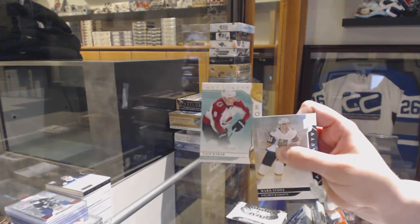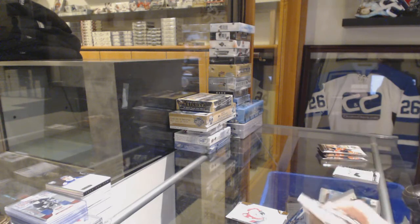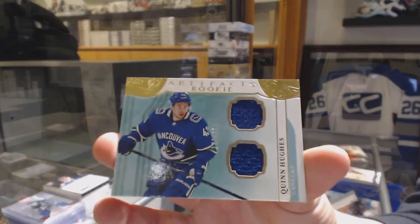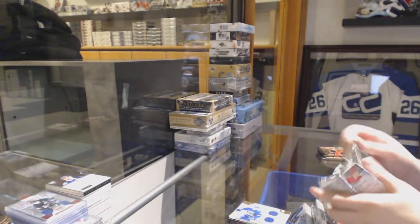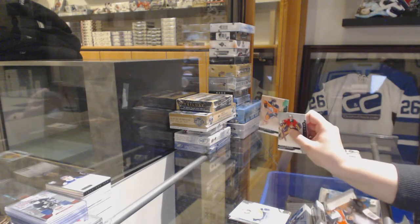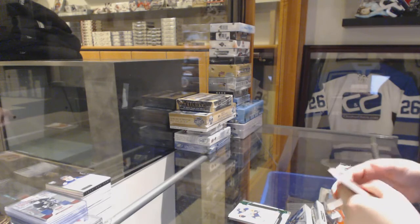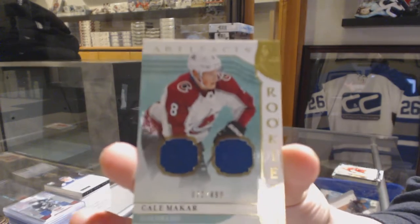We've got a gold rookie numbered to 299 for the Avalanche, Kale McCarr. We've got numbered to 2199 Rookie Dual Jersey for the Vancouver Canucks, Quinn Hughes. Dante Favreau, $9.99 rookie for the Nashville Predators. Number 299 Emerald for the Edmonton Oilers, Leon Draisaitl. And we've got numbered to 2199 Rookie Dual Jersey for the Colorado Avalanche, Kale McCarr.